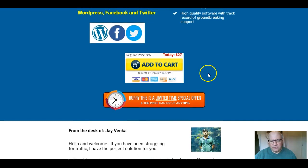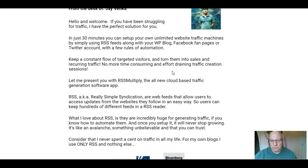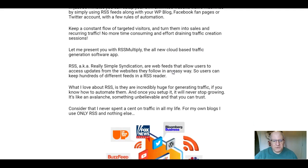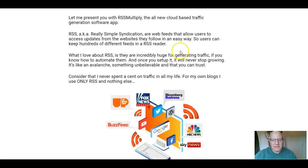It's high-quality software with a track record of groundbreaking support. In just 30 minutes, you can set up unlimited website traffic machines using RSS feeds along with your WordPress blog, Facebook fan pages, or Twitter accounts with a few rules of automation. RSS feeds allow you to access updates from websites you follow in an easy way, and they are very good for generating traffic if you know how to automate them. Once you set it up, it will never stop growing — it's like an avalanche of traffic.